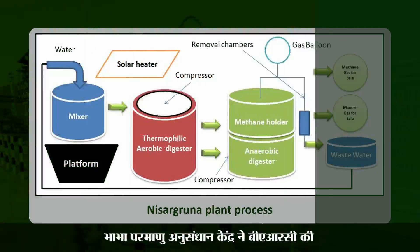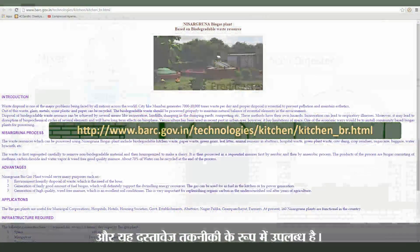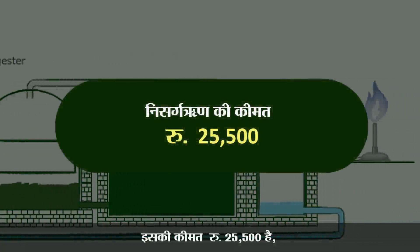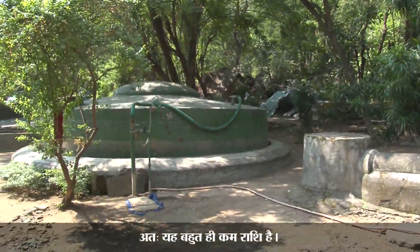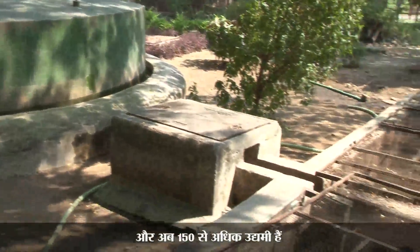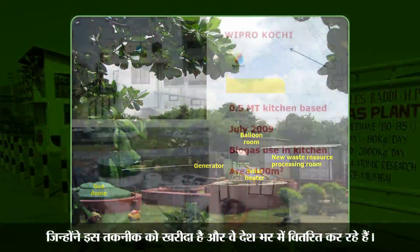About the Nisargharun project — BRC has put a document on their website. This technology document is available for 25,500 rupees. A person can purchase this technology and build as many biogas plants as he wants without paying any royalty to BRC. So for a very small amount of money, these techniques are made available to the common people.